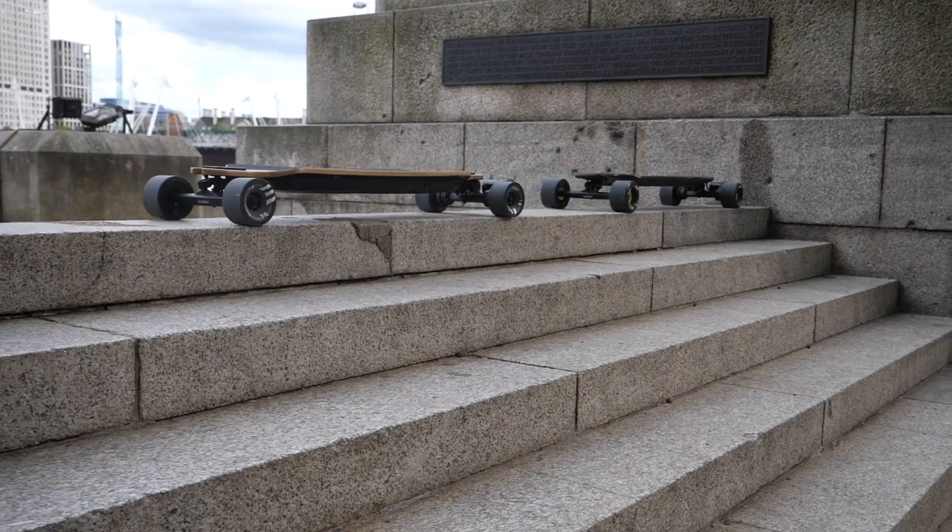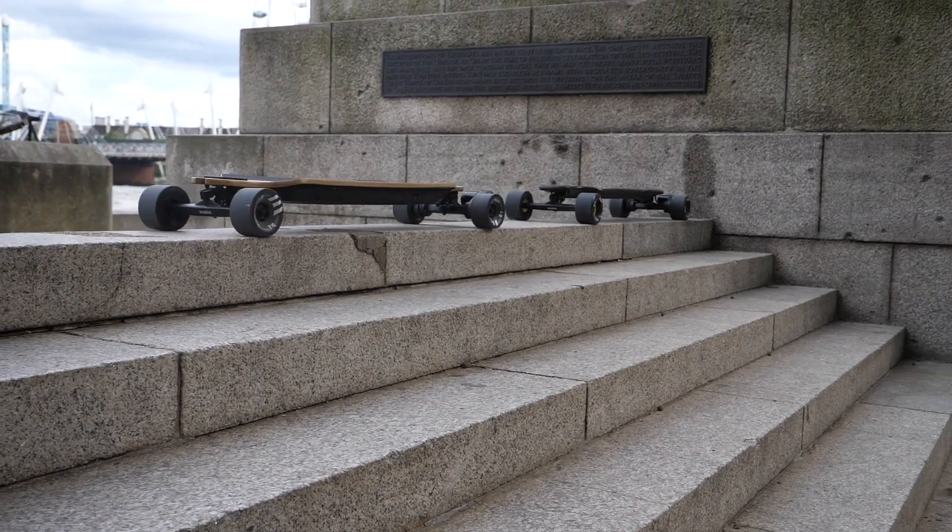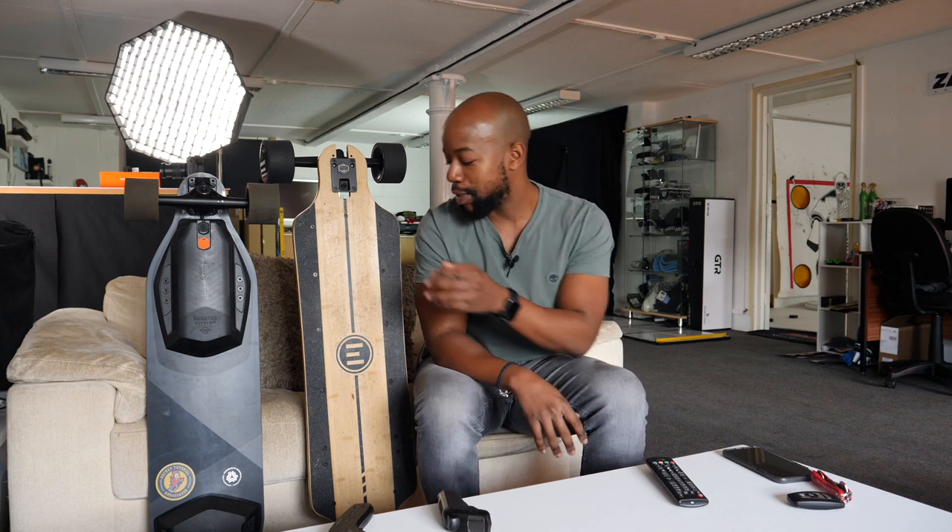Something I'll mention before ending: do not base your perception of a board off of specs you read on a website. The build quality, the ride, the manoeuvrability, the general quality and reliability are things you cannot read on a screen — you need to experience them. My camera operator for Hockey Tutorial has a GTR Carbon, so at some point I'm going to borrow that to create a bamboo versus carbon video. Leave your comments and questions down below, don't forget to thumbs up and subscribe, and thanks for watching to the end. Peace.